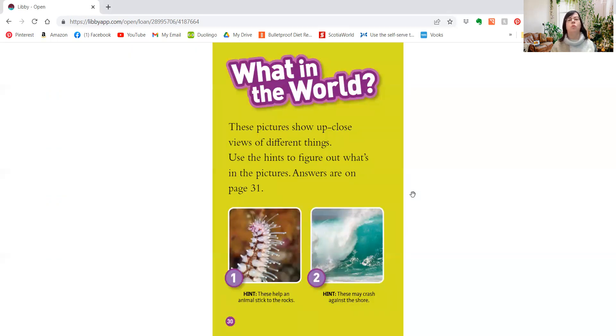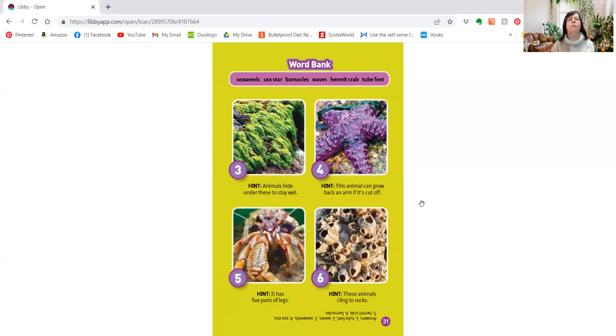These pictures show close-up views of different things. What do you think some of those things are? These things can help an animal stick to the rocks. These might crash against the shore. Animals hide under these to stay wet. This animal can grow back an arm if it's cut off. And this one has five pairs of legs. These animals cling to rocks. You got a lot of those right — good job, friends!